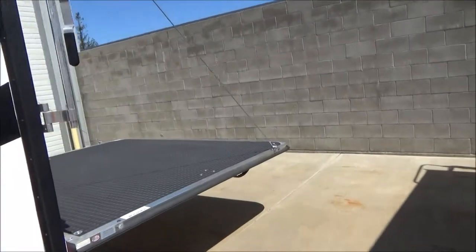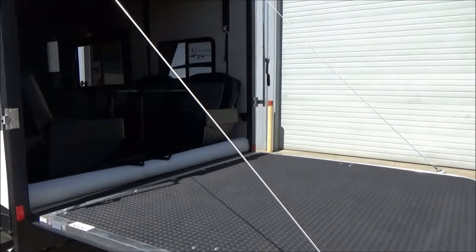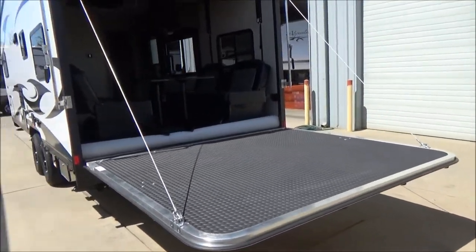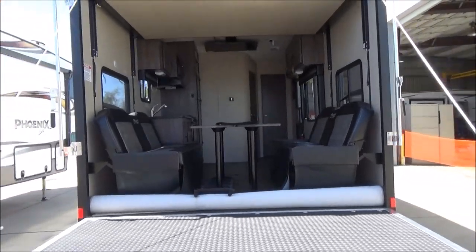Walking around, you're going to notice I have the ramp down with the cables on to keep it level. This is a great feature for extra square footage of enjoyment. You also see your rolled carpet that will roll out inside for a little more cozy feeling when you're out hauling the toys.